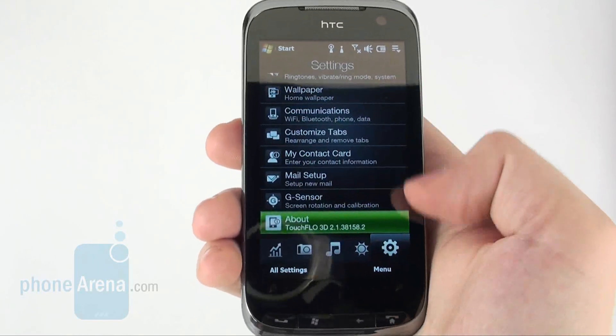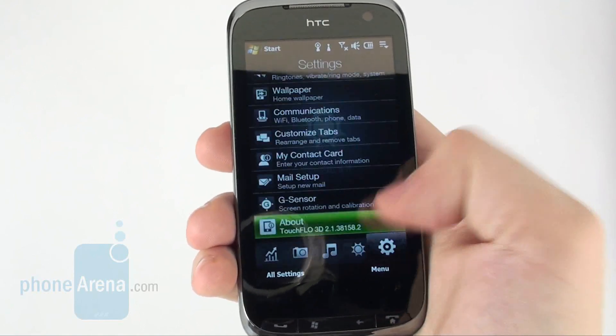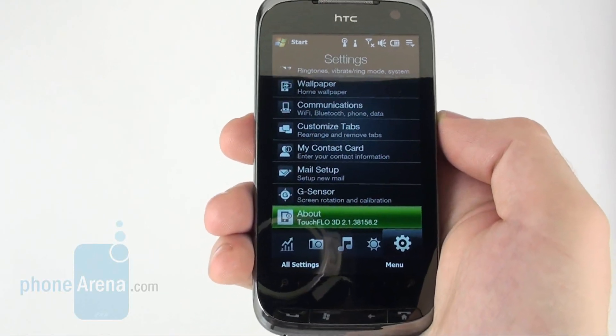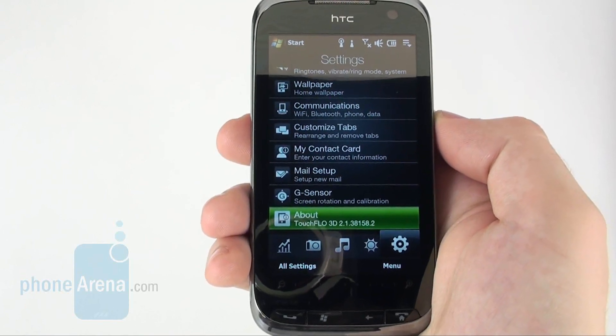Just like the Touch Diamond 2, it's ultra sensitive and delivers awesome image quality indoors, but becomes almost unusable if you take it outdoors.